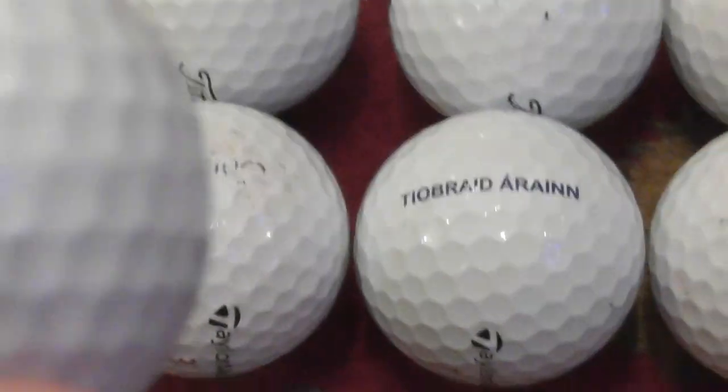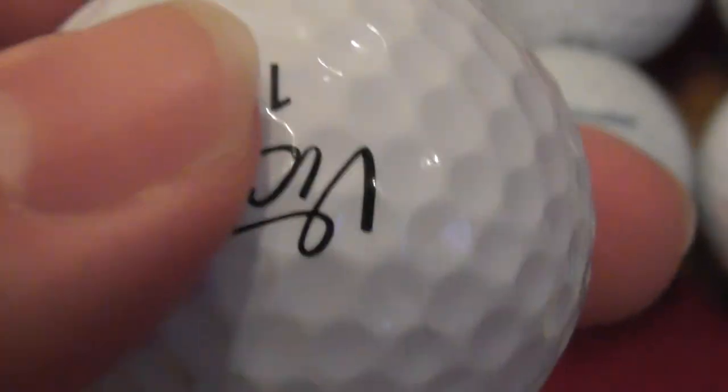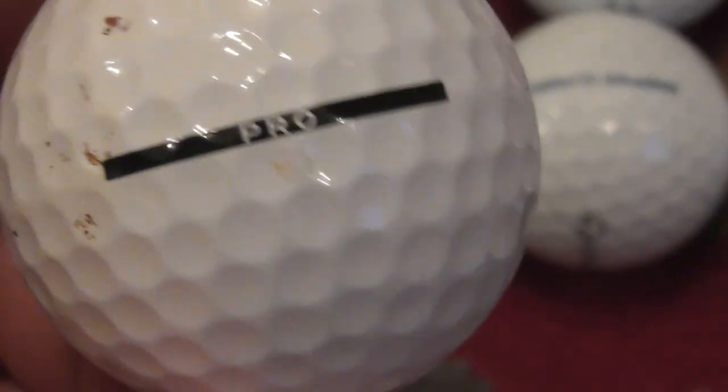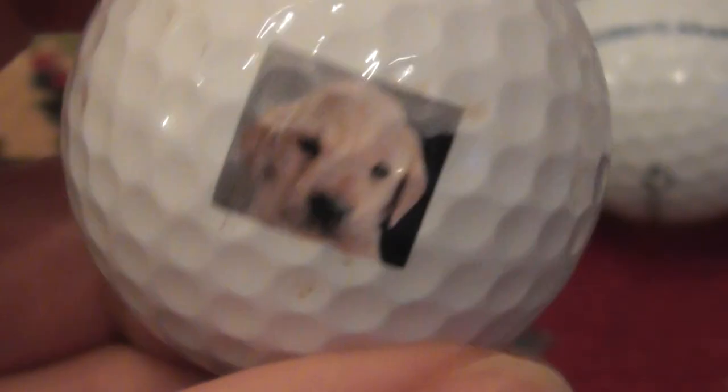Next, highly unusual — someone's got a photo of a dog on their ball. Presumably Vice offer a service where you can have a picture or writing printed on a ball if you buy a dozen. It's a Vice Pro with some kind of Labrador puppy on the side.